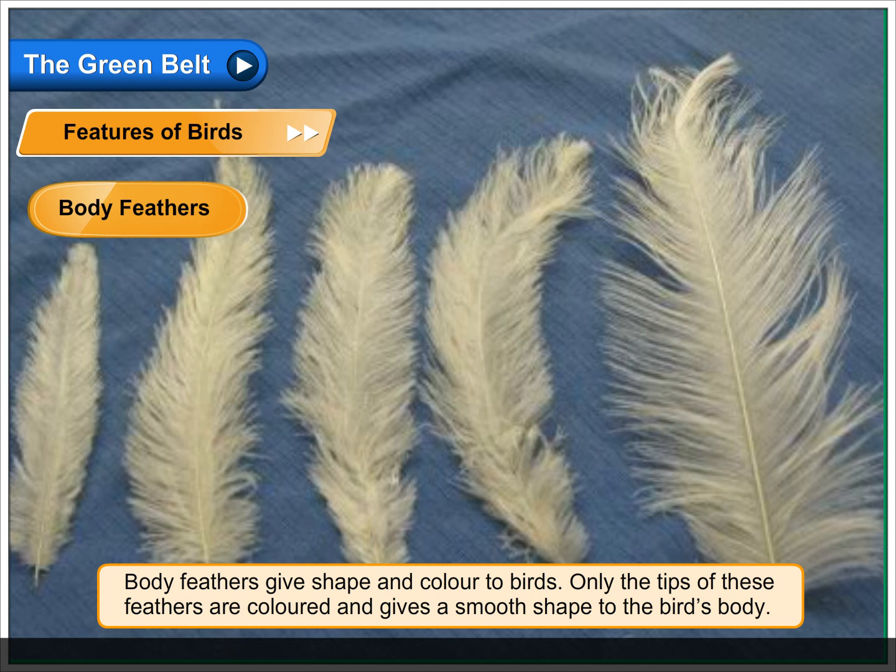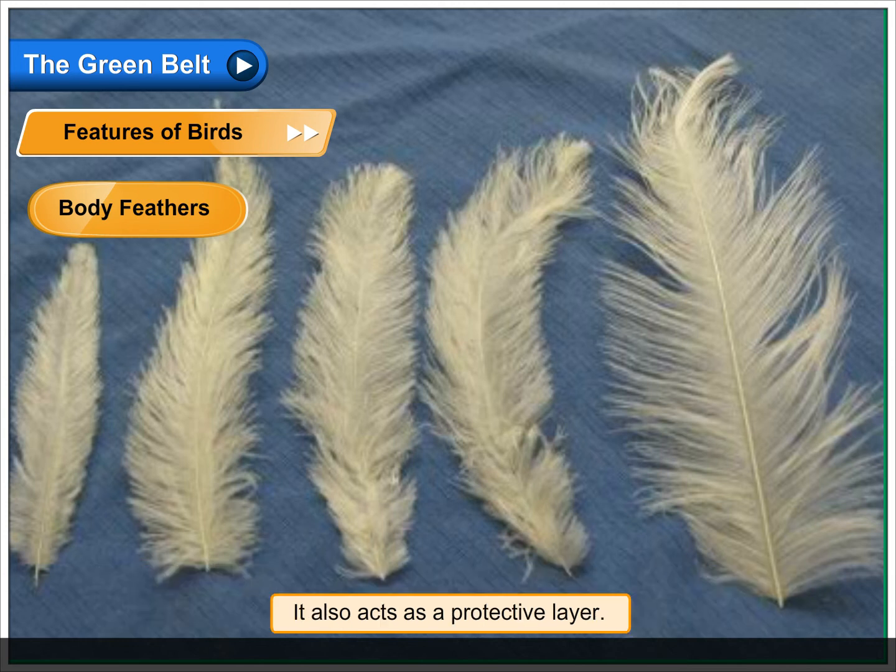Body feathers give shape and colour to birds. Only the tips of these feathers are coloured and give a smooth shape to the bird's body. They also act as a protective layer.